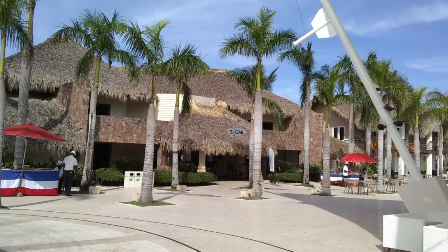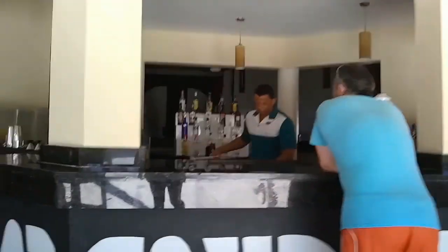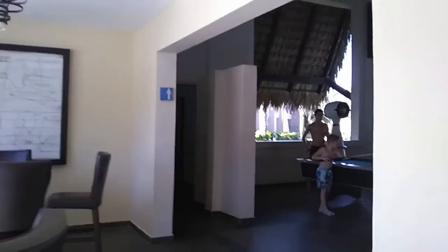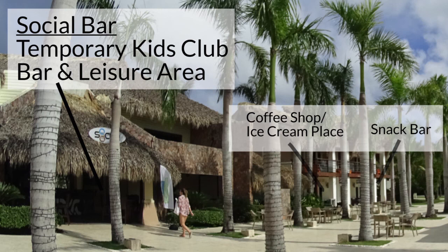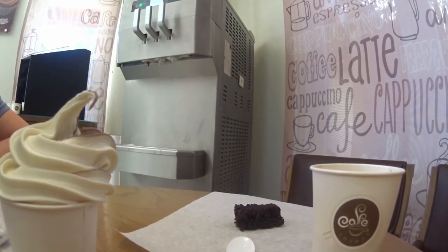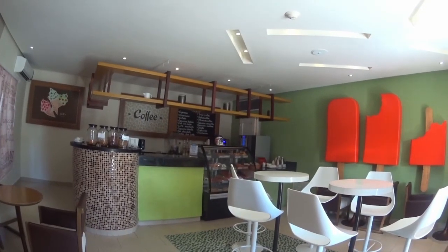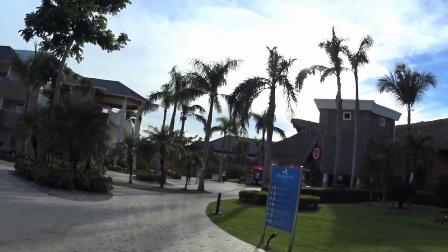Back to the social area: the social bar has, you guessed it, a bar, but also a ping pong table and pool table inside. A temporary kids club was set up here. This is also where the Sunwing rep does their introductory spiel and sells tours — they're also here every day to answer questions. My favorite part: the coffee shop! There are baked goods, finger sandwiches, coffee from a Keurig-type machine, and a self-serve ice cream machine — though the machine was broken most of the week. The snack bar next door serves hot dogs and burgers but we didn't find it good at all, and we ate our dry burgers in silence and never went back.